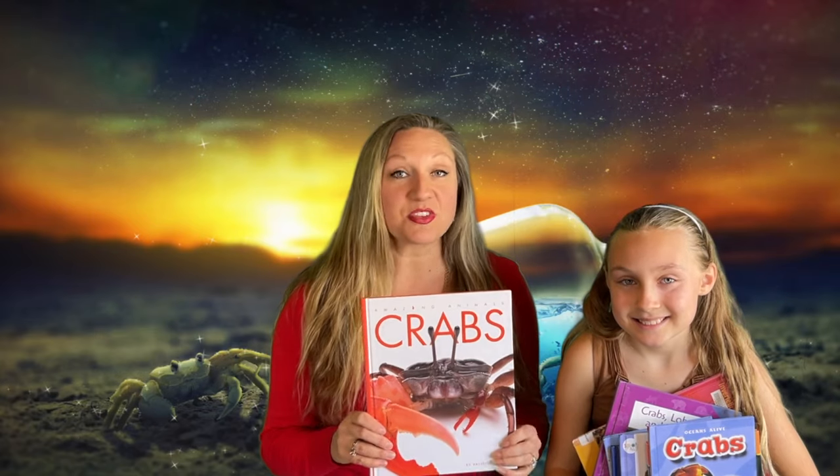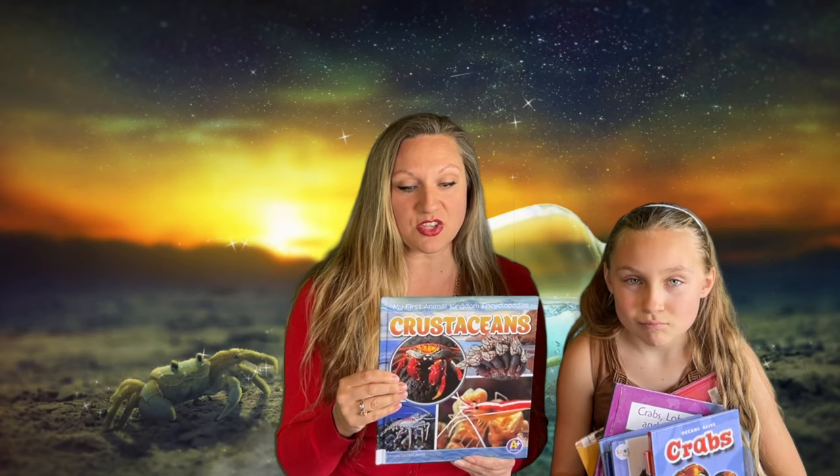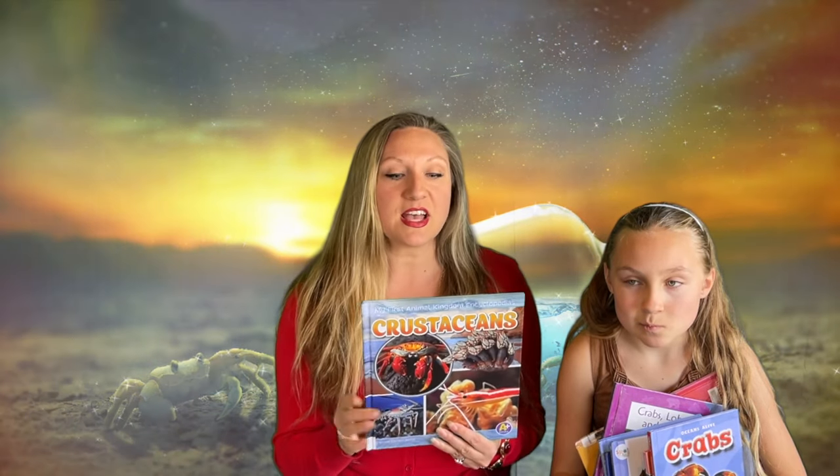Another book we really like, which is also part of a huge series, is the Amazing Animals series. This one does not have a lot of words — they're fairly simple books, but the pictures are gorgeous. Just absolutely gorgeous photography. The last book I wanted to feature was My First Animal Kingdom Encyclopedias — we used the one on crustaceans. It's another series of books with great information, giving you the basics of these different kinds of creatures.